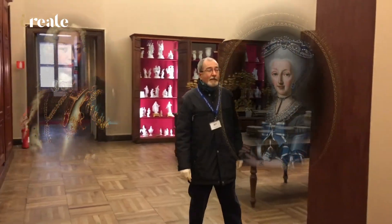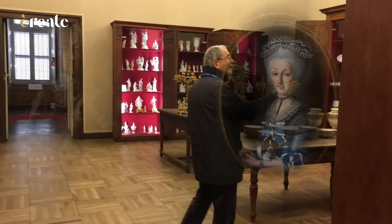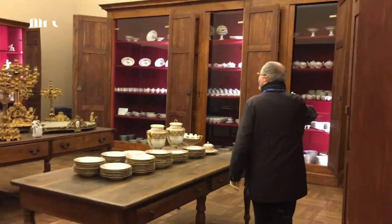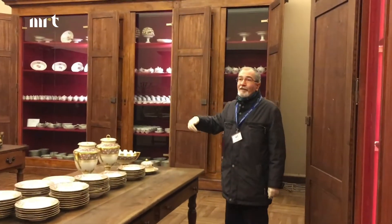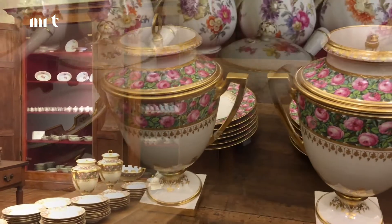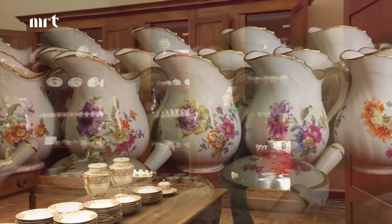Una sorella del re Carlo Emanuele III. Possiamo percorrere la sala e vediamo tutte queste enormi armadiate cariche dei servizi di porcellana, di Meissen, di Vienna, di Berlino, di Savona, di Vinovo.